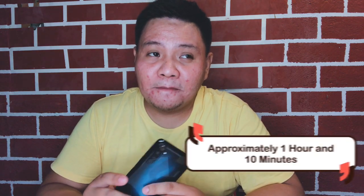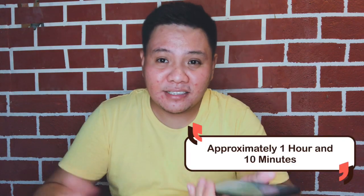Now let's talk about charging. It supports fast charging — I was able to charge it in 1 hour and 10 minutes. The last few percentage points to reach 100% take about 5 more minutes for me to fully charge the phone.